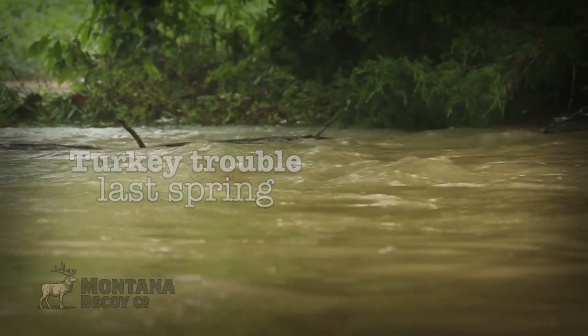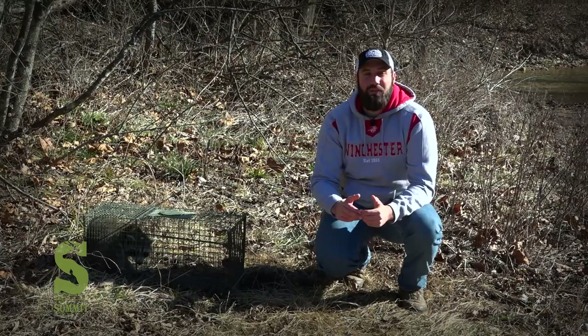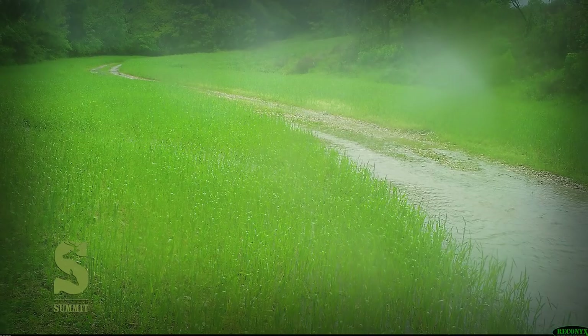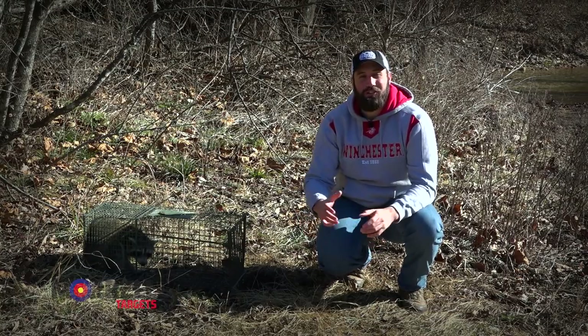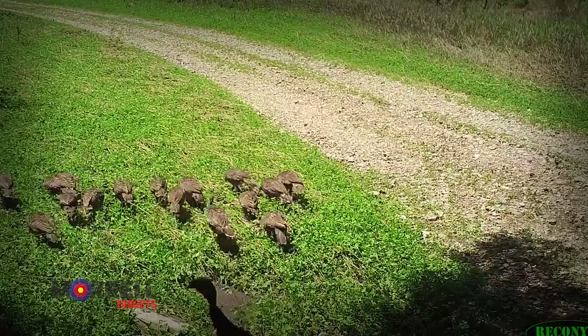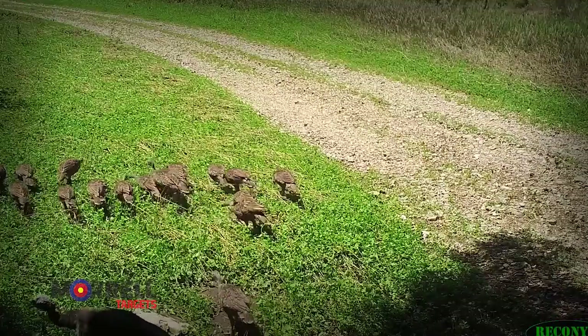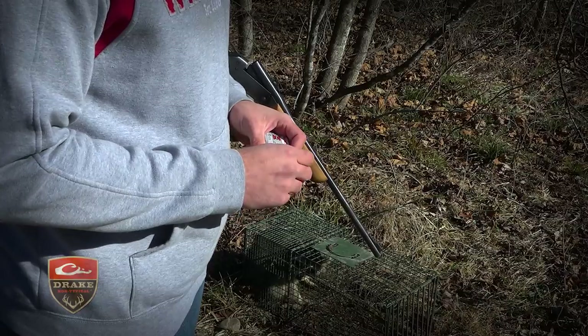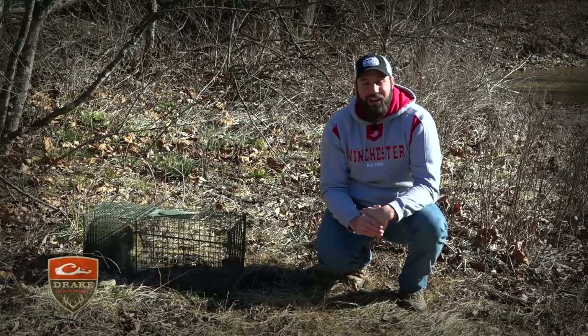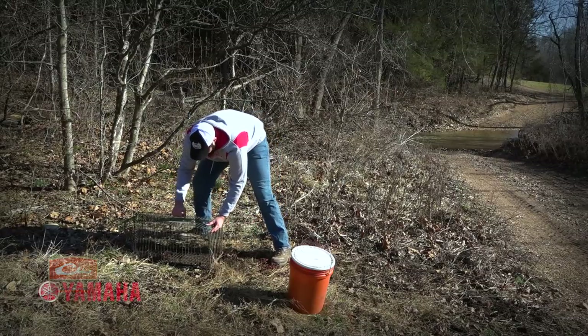Last spring, based on what we were seeing in the field, we had a very low hatch of turkey poults. The low hatch was greatly influenced by the flooding we had last spring. By reducing predators, our turkey recruitment can bounce back up and we can have a few more turkeys running around here at the Proving Grounds. I'm going to dispatch this raccoon and head on down the trap line — hopefully we can catch one or two more predators.